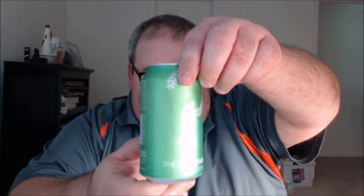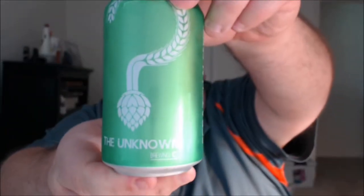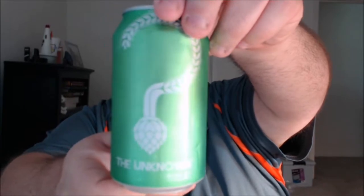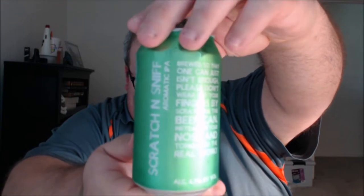What's up everybody, Justin here bringing you another poorly reviewed beer from the Unknown Brewing Company in Charlotte, North Carolina. This is Scratch and Sniff Aromatic IPA.